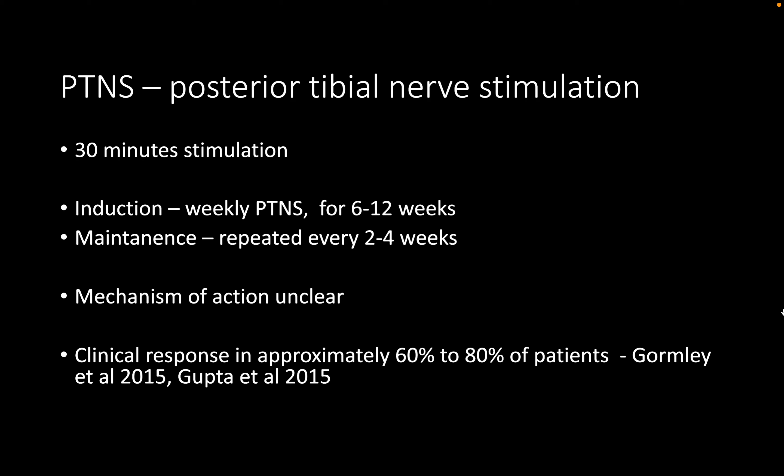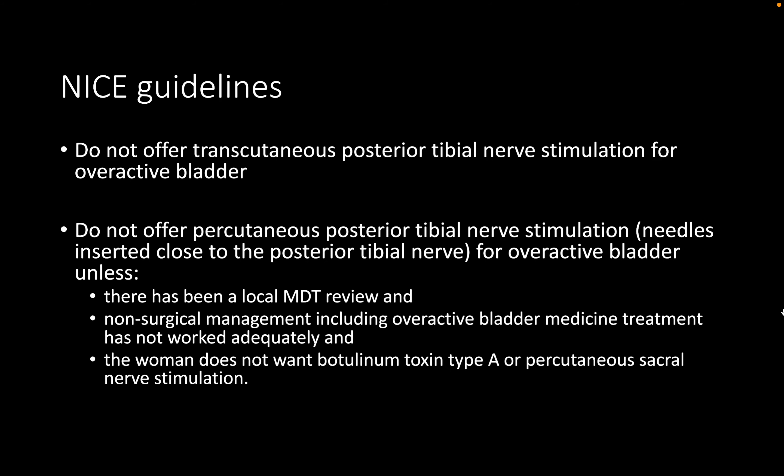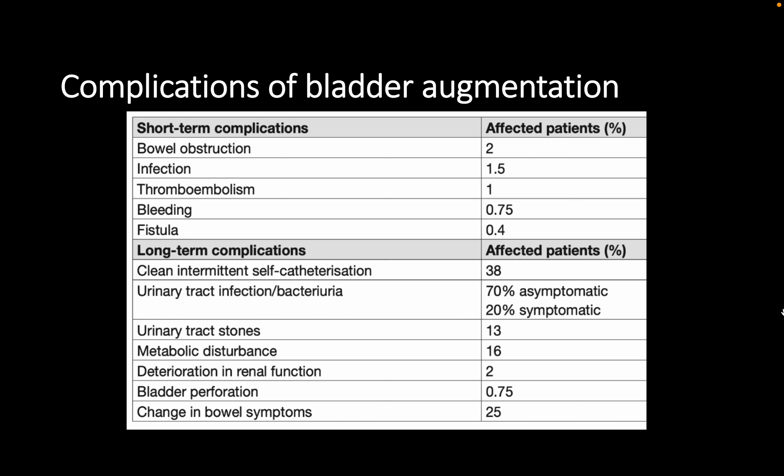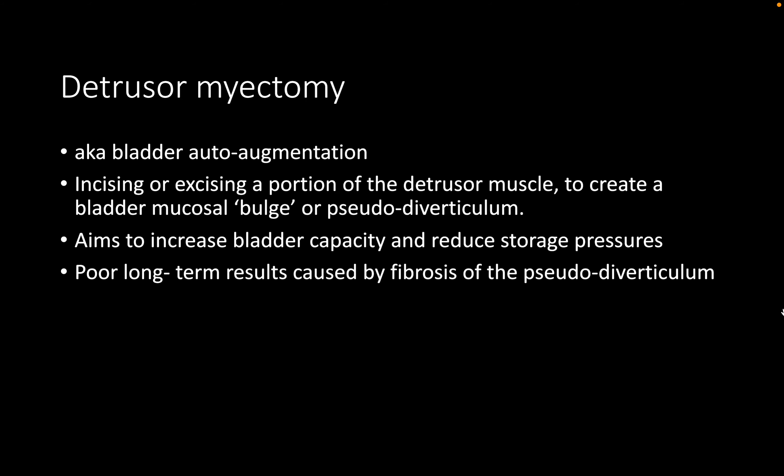Other options for patients not keen on surgical management include posterior tibial nerve stimulation. Further options beyond that include augmentation cystoplasty. Clam cystoplasty involves the interposition of a segment of ileum onto the bivalved bladder, with the aim of reducing detrusor contractility, reducing detrusor pressure, and increasing bladder capacity.